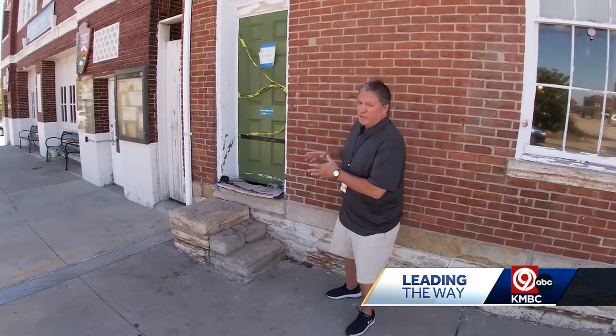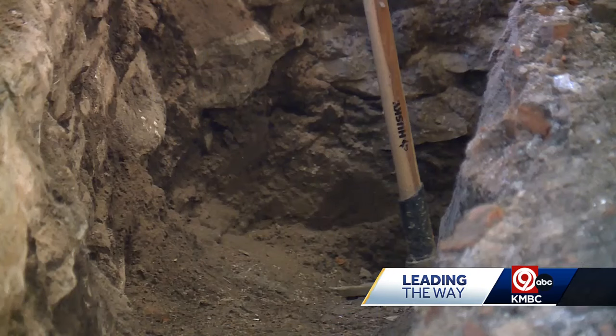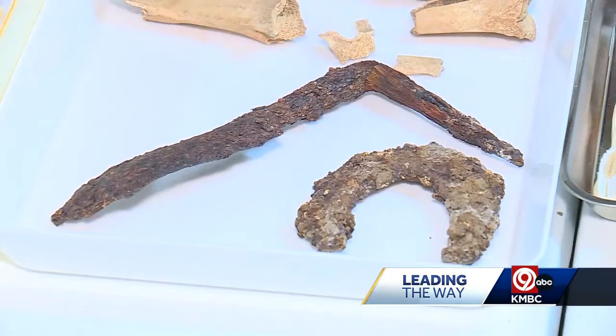The group says this was just the first dig, but next week they're hoping to do another one, make it more extensive, and hopefully find more stuff. We're going to have our own little archaeological dig. Gloria says whatever they find, they'll put on display inside the museum.